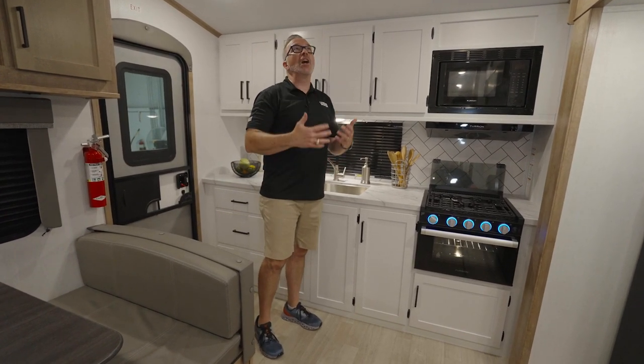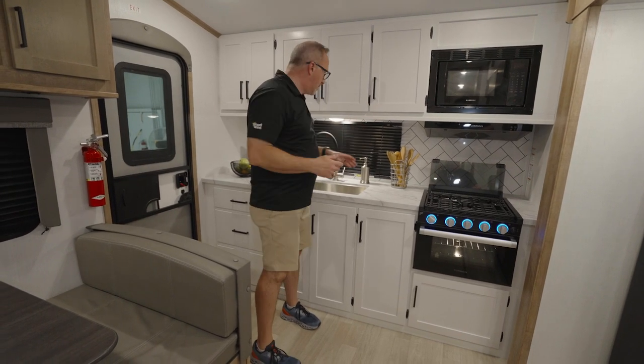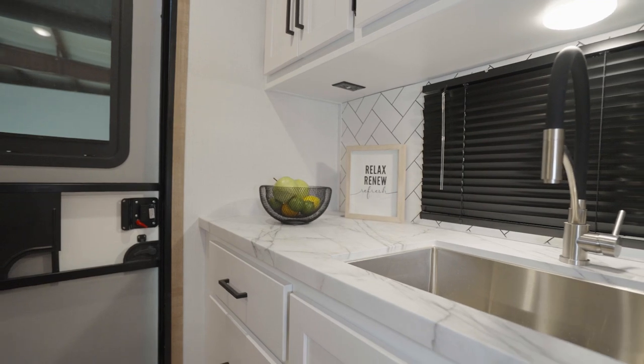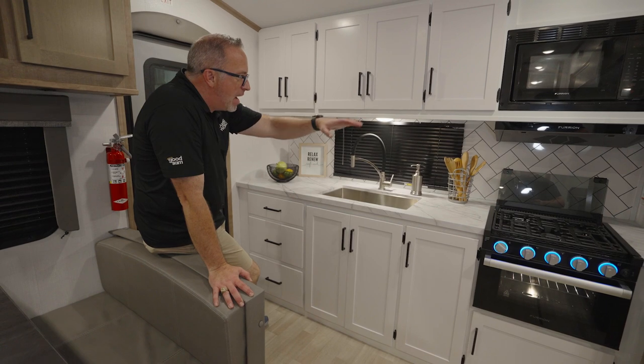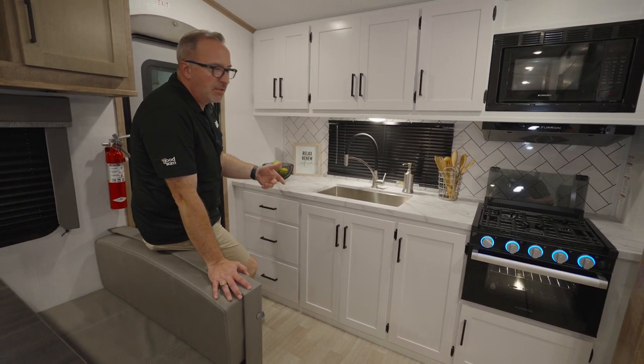It's a fifth wheel that is under 7,000 pounds. Press surface countertop. I got the decorative backsplash here. I like to call it subway tile, but it's more like a mountain pattern, almost like herringbone. We're going to call it 'subbone.' How about that?